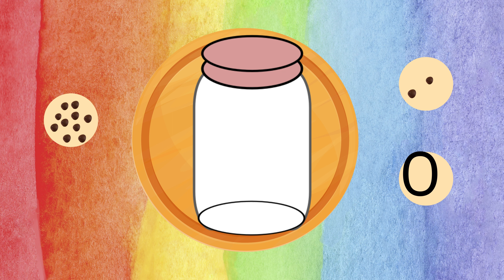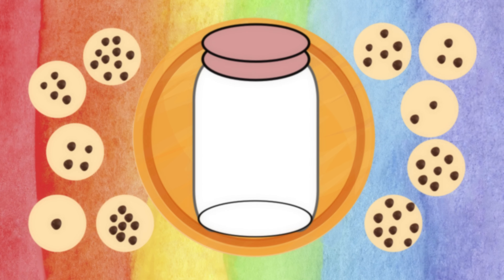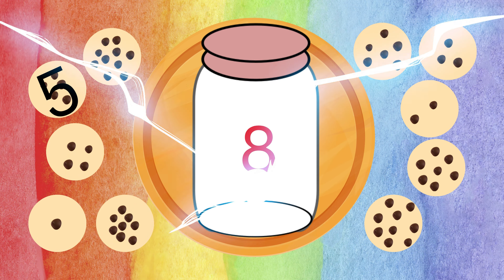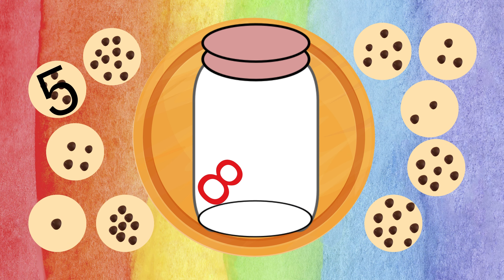Now let's proceed to the first task. Match the number to the correct chip. Yes, that's right — the chip has five chocolates on it! Next, number eight — look for the chip with eight chocolates. Hint: count the chocolates to find your answer. Great job — you correctly identified the right number!